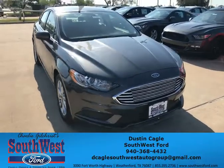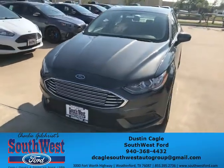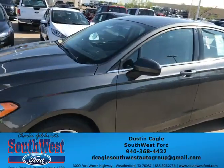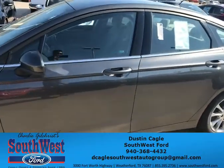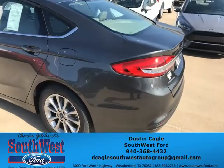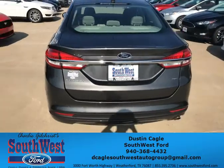Hi, this is Dustin from Southwest Ford. I'm going to show you a 2017 Fusion. This is a five-passenger seat, 2.5-liter engine. It gets 25 miles per gallon and it is a magnetic metallic color with alloy wheels. This is a SE Fusion 2017.